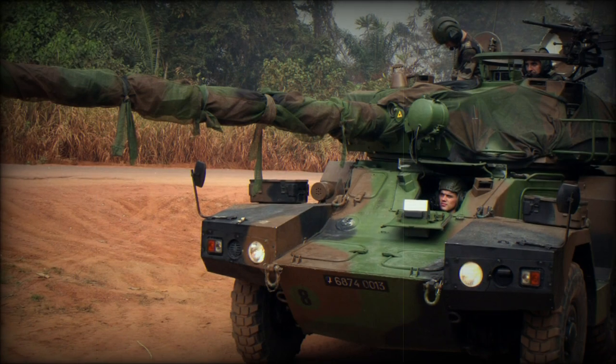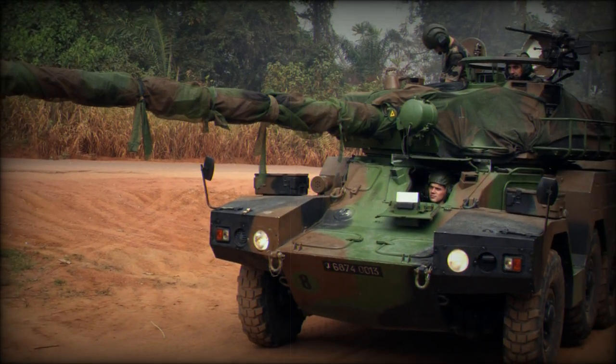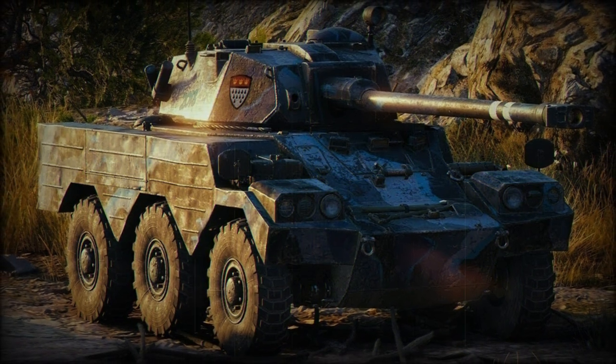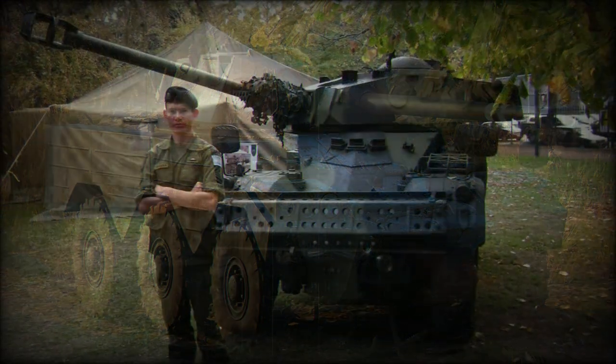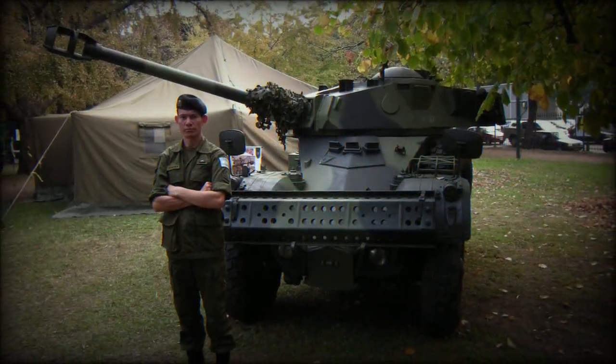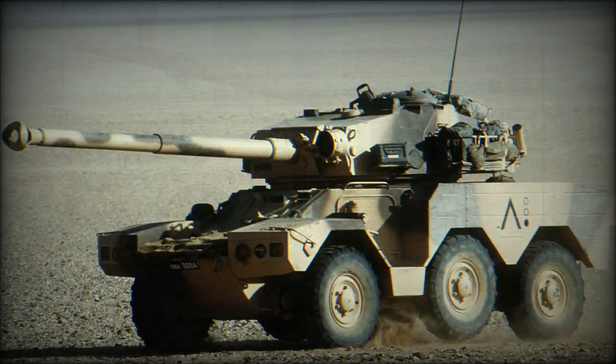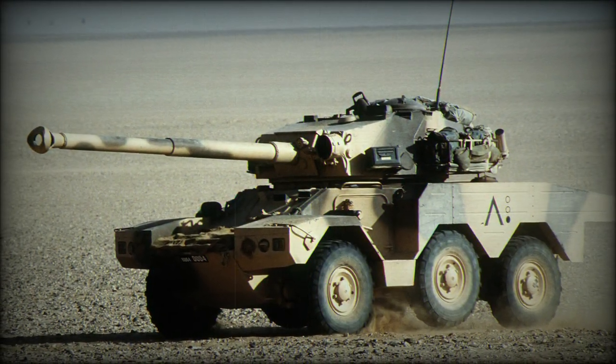To provide a logistically friendly battlefield solution, the ERC-90 shares many of the same components as the Panhard VCR 6x6 armored personnel carrier, developed concurrently. The APC was first delivered in 1979, produced in a handful of variants, and saw some success with foreign orders, including 100 to Iraq, where these were showcased in the Iran-Iraq War of the 1980s.